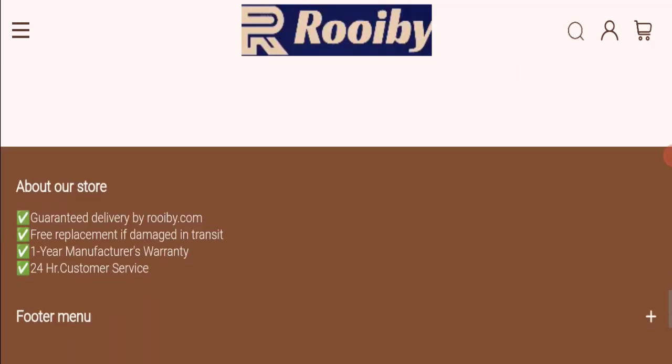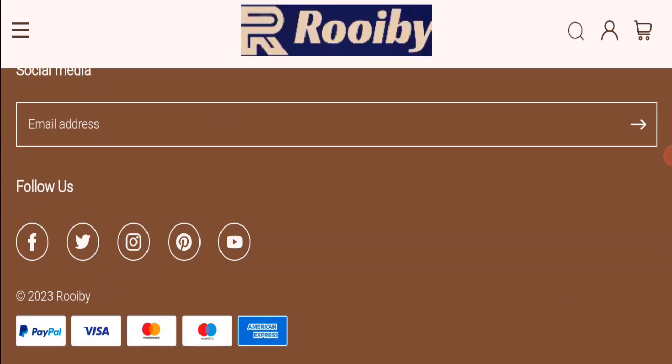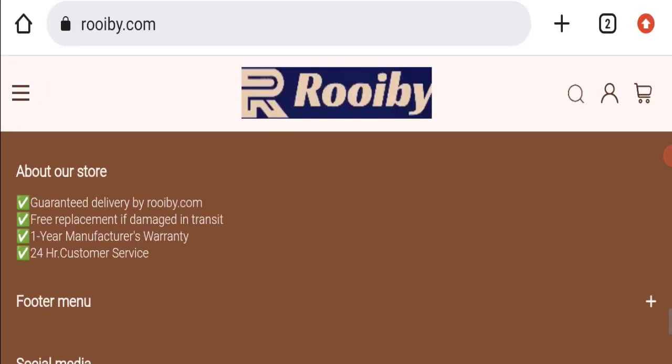Next, we will check the payment modes of this website. They are accepting PayPal, Visa, Mastercard, Maestro, and American Express for making payments.